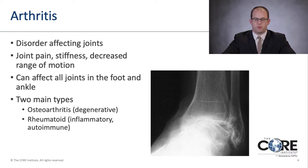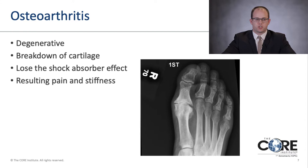This picture shows an ankle with extreme severe arthritis and tilting of the talus bone. For osteoarthritis, there is a breakdown of cartilage. When the cartilage wears down, you lose that shock absorber effect, and you get bone on bone, which results in pain, stiffness, and inflammation of the joint.